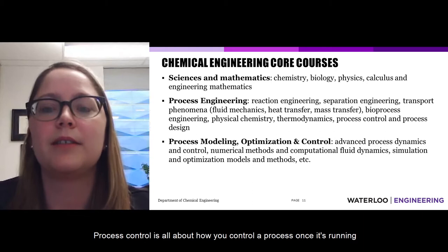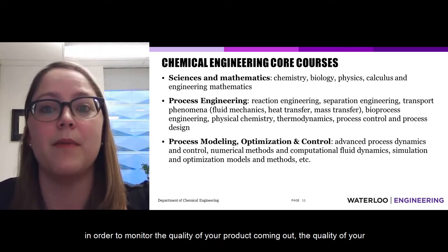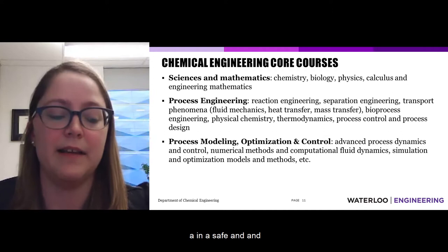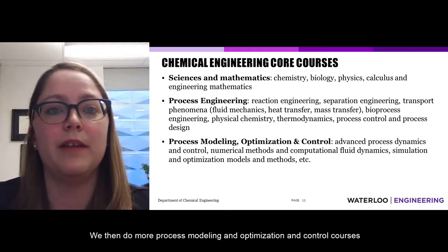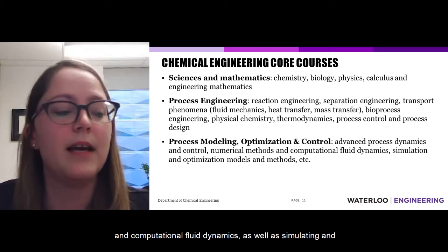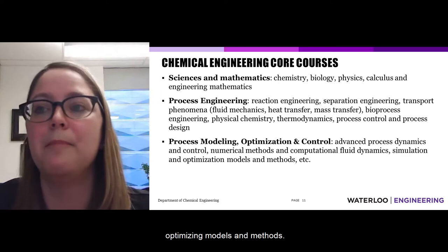Process control is all about how you control a process once it's running — monitoring the quality of your product coming out, the quality of your feedstocks going in, and ensuring that the plant is operating in a safe and understood manner. We then do more advanced process modeling, optimization, and control courses, including advanced process dynamics and control, numerical methods, computational fluid dynamics, and simulating and optimizing models and methods.